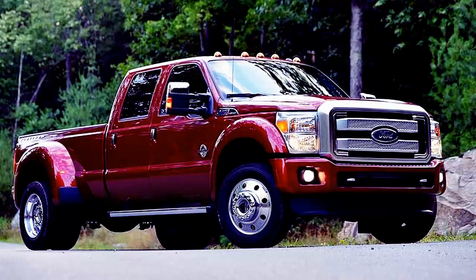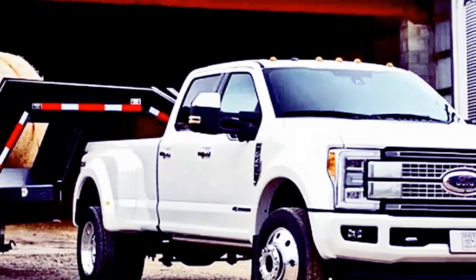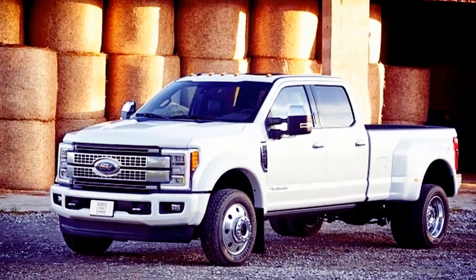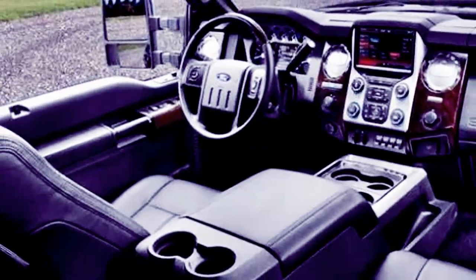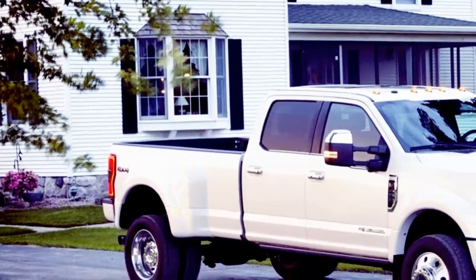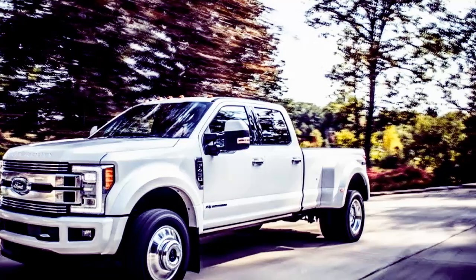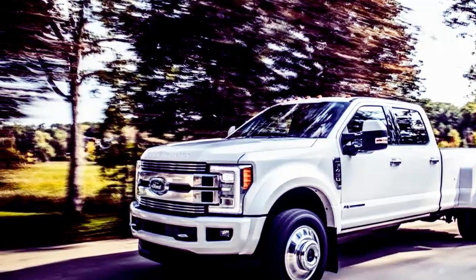The truck has integrated gooseneck hitch mounts, and its ability to tow a gooseneck trailer has been rated up to 34,000 pounds — up 1,500 pounds from last year's class-leading number. The 2018 Super Duty F-450 4x2 dual rear-wheel pickup will be released this winter in XL, XLT, Lariat, and Platinum trim. Base MSRP is $52,830.